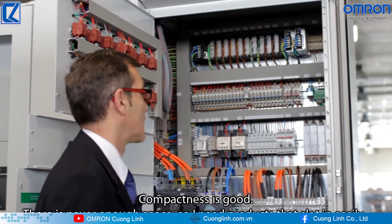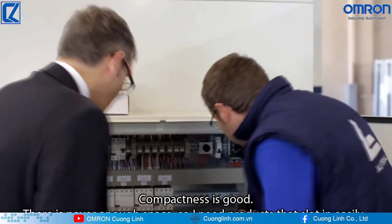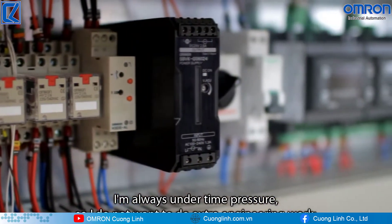The reduced size is very important. We almost never have space. We need products that are easy to install. We work under a lot of pressure and we do not want to do extra engineering work.